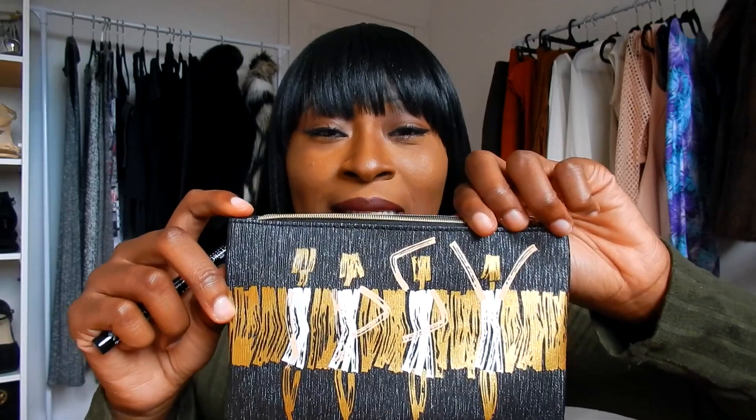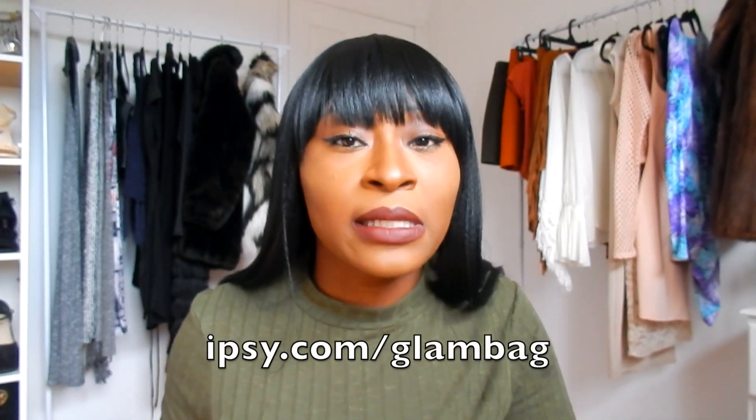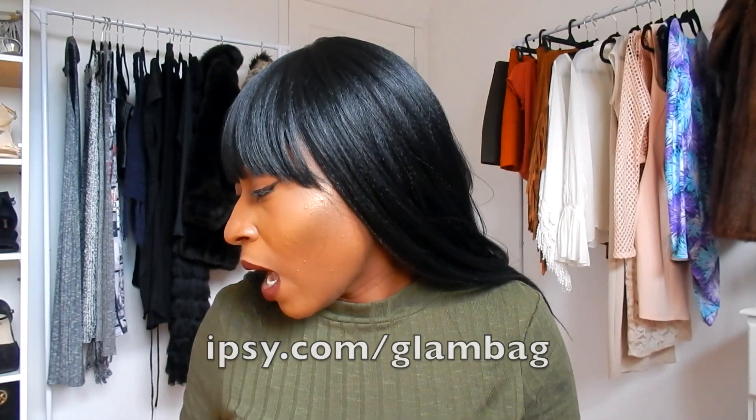From my ipsy September glam bag — I was super excited, this is actually my first one. I love it, I was really waiting for it, counting down the days. This glam bag for September is super cute. I cannot wait to see what October's glam bag looks like. You guys are able to get this as well — just go to ipsy.com slash glam bag and you can sign up to get yourself a glam bag too.